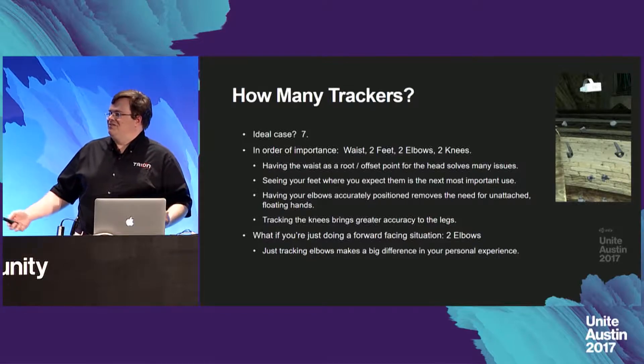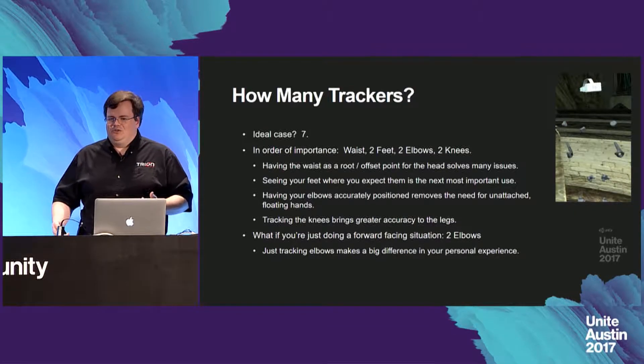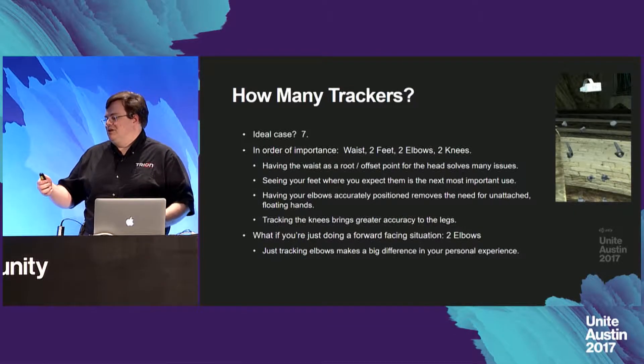This is for the most general case solution where you want a freely moving avatar. If you're doing a more constrained, forward-facing situation, the two elbows do have a large impact, so I'd recommend just tracking those.